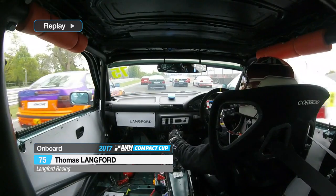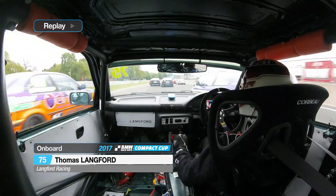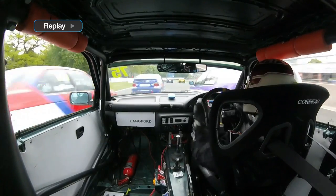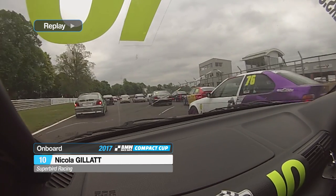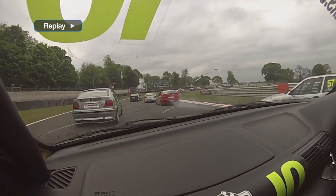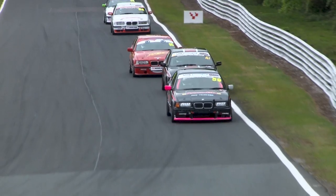On board with Tom Langford, who makes a great start — then can't find a gear, and the positions he gained on the initial jump he then loses again. And then Alan Caulfield's car suddenly slows — we saw Alan pulling off to the side of the track. On board with Nicola Gillett — why not try about five wide into the first corner? That was very interesting stuff indeed in the midfield. Shows just how competitive the field is up and down.